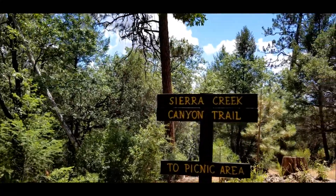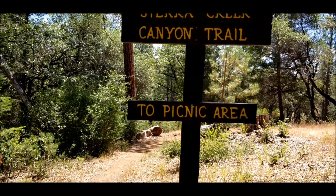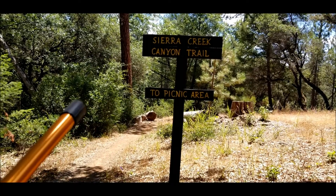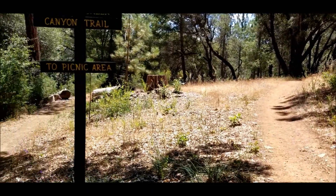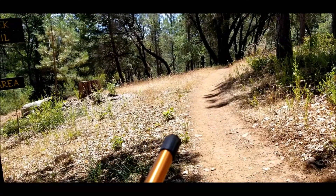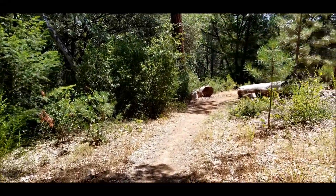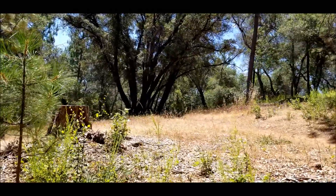Okay, this is the Zero Creek Canyon Trail to picnic area. When you come to a fork in the road, it says picnic area that way or that way. That looks more like the trail, and that looks like it could be the picnic area. Either way we're going to see both trails at some point. Oh look, there's a bench up there — so that means it's a picnic area.